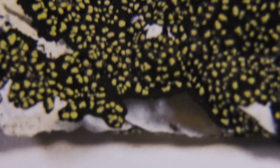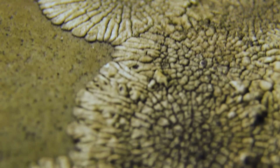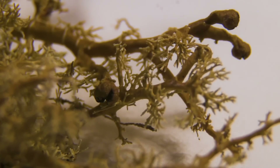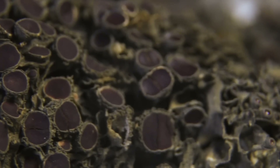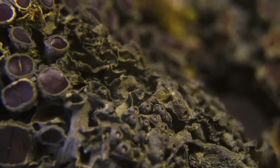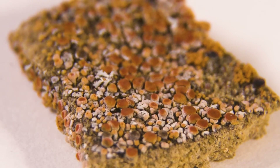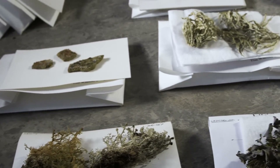Historically, a lichen was considered part algae and part fungi. As we've dug into these things deeper, we're finding it's more complex than just those two partners. There's other fungi, other algae, cyanobacteria, other bacteria — all working together in this little mini ecosystem. The fungus produces the structure; think of it like a little greenhouse inside which they're growing algae. The algae are photosynthesizing, the fungus provides water, nutrients, minerals, and stuff like that.